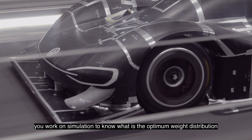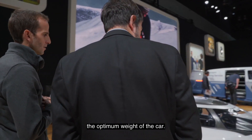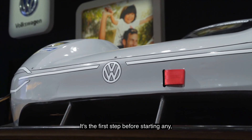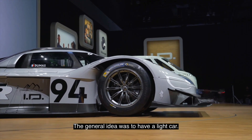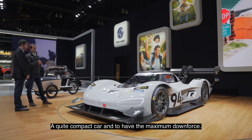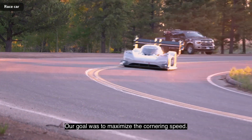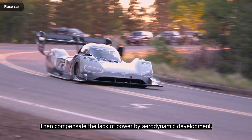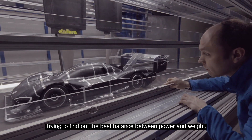In parallel to the packaging work, you work on simulation to know what is the optimum weight distribution, the optimum weight of the car. It's the first step before starting any proper motorsport project. The general idea was to have a light car, a quite compact car, and to have the maximum downforce. Our goal was to maximize the cornering speed and then compensate the lack of power by aerodynamic development.